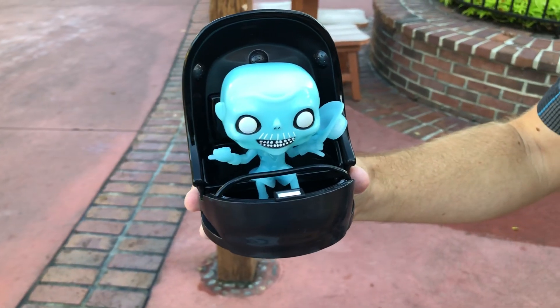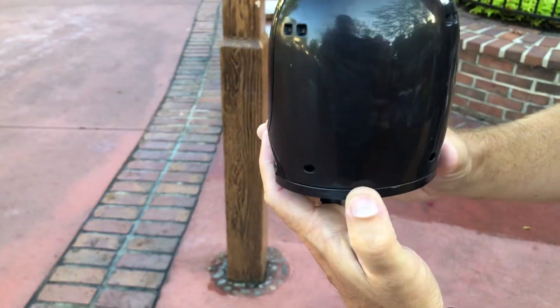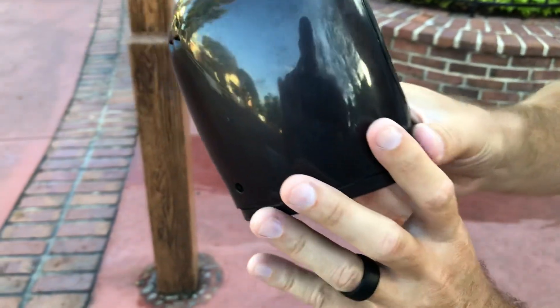There he is, all ready to go in his doom buggy. There's the back of it, nothing really on the bottom.